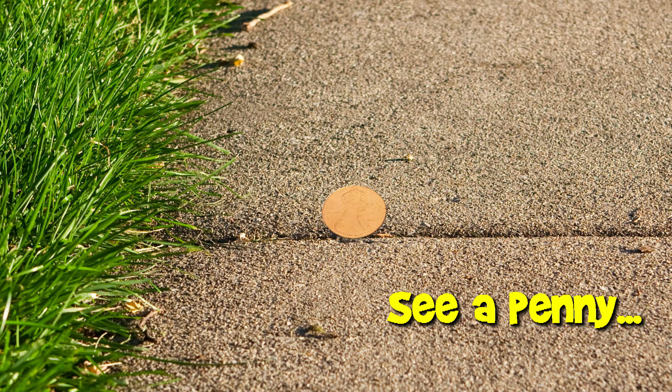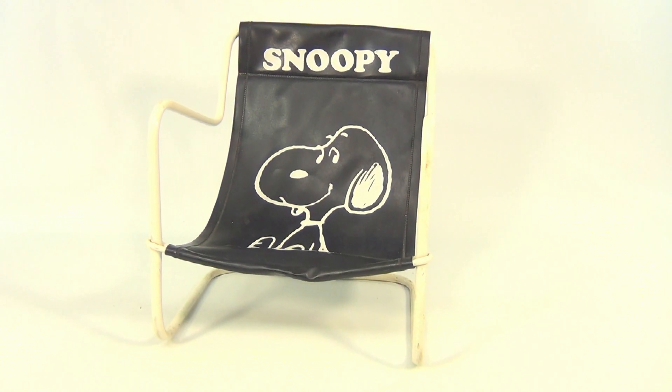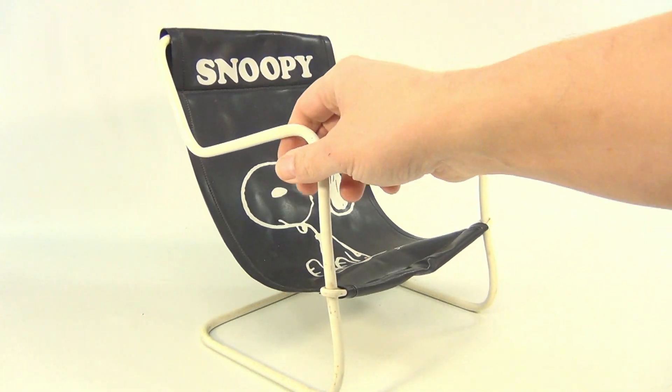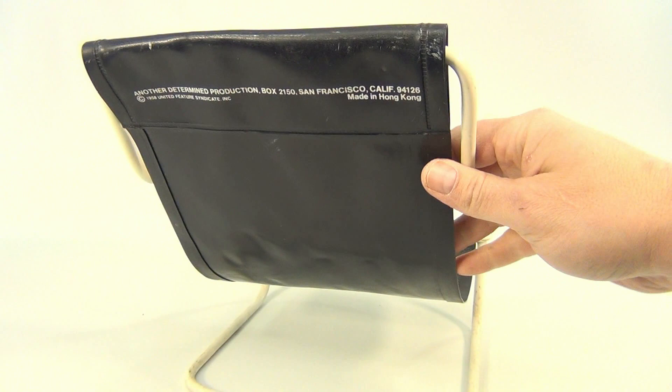You are now watching a Lucky Penny Shop product feature. Hello there, welcome to Lucky Penny Shop. Pretty cool, huh? It's a Snoopy chair in blue — it's metal, and it's even dated on the back.